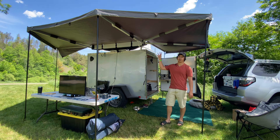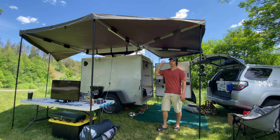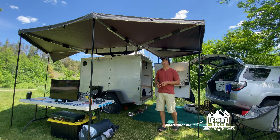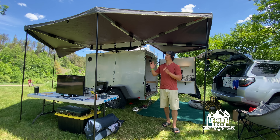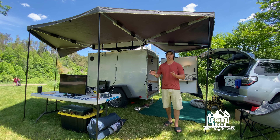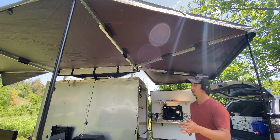The last thing I added to the trailer — installed just four days ago — is a 270-degree awning. This is the Overland Systems 270-degree awning and I got it through James at Offroad Rehab. What a gentleman to deal with — I can't recommend him enough. If you're looking for something like this or anything to outfit your rig, get a hold of James. This thing takes 30 seconds to set up — it's unbelievable.